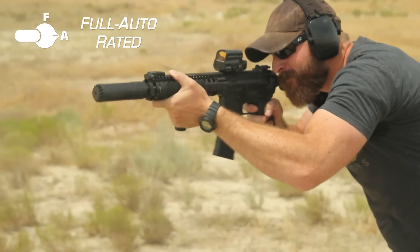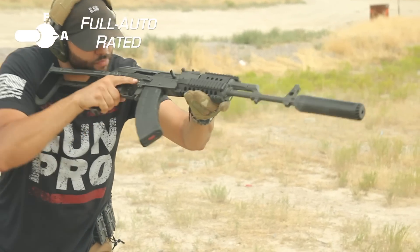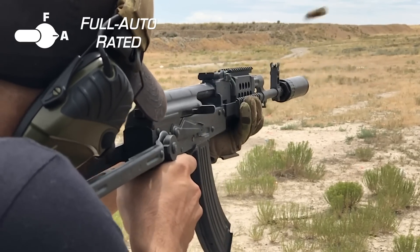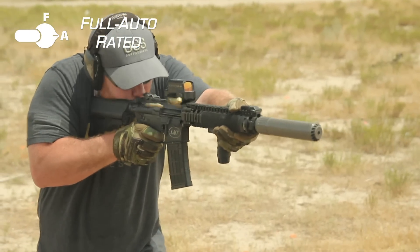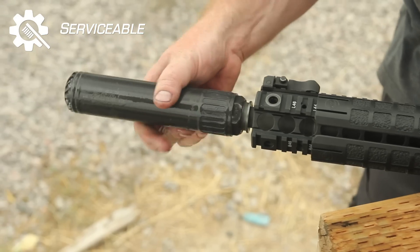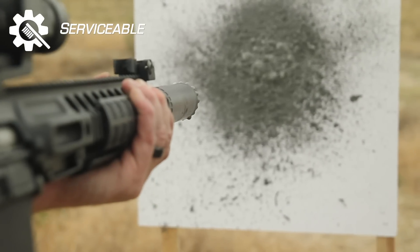Fourth, reduced heat and pressure means our suppressors can endure aggressive full-auto fire while running cooler with no minimum barrel length restrictions, allowing our suppressors to last longer than traditional baffle cans. And finally, because of flow-through technology, even our enclosed or sealed suppressors are still serviceable, allowing you to increase the service life of the suppressor.